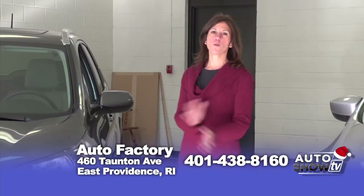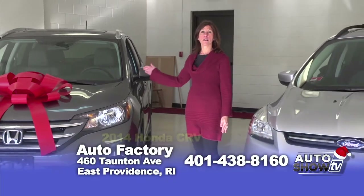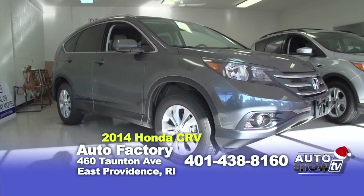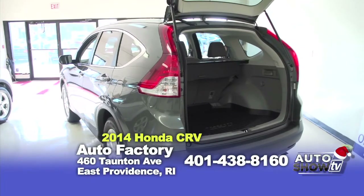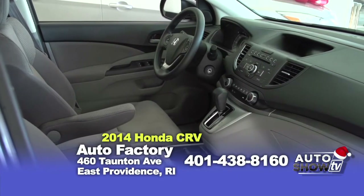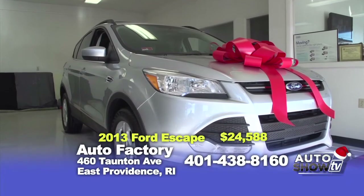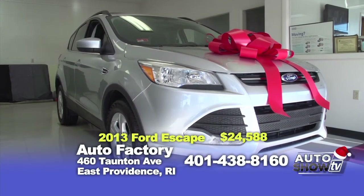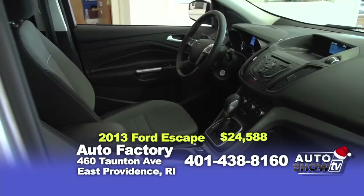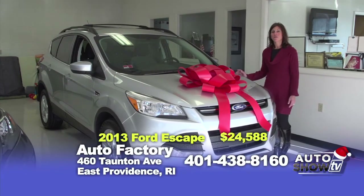Welcome inside to our showroom — it's so much warmer in here. I have two great late-model SUVs that I think you're going to love. I have a 2014 Honda CR-V and a 2013 Ford Escape. Both of them have unbelievable mileage. The Honda CR-V has only 1,800 miles, it has a power moonroof, full factory Honda warranty, automatic transmission — it's loaded. Please call me for more information and pricing on this vehicle. And this Escape is equally as nice — it's a 2013 Escape SE all-wheel drive with only 8,500 miles, automatic transmission, fully loaded, with full factory Ford manufacturer's warranty, and its price is only $24,588.